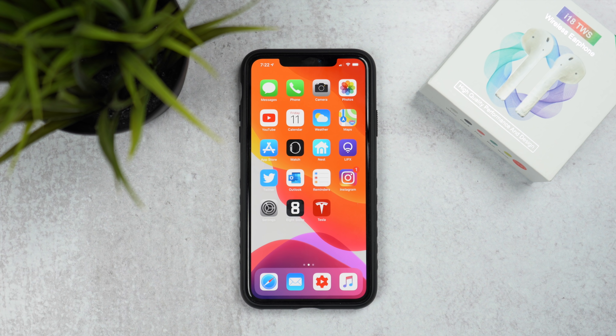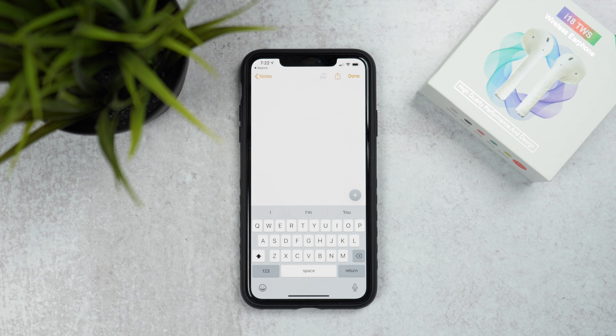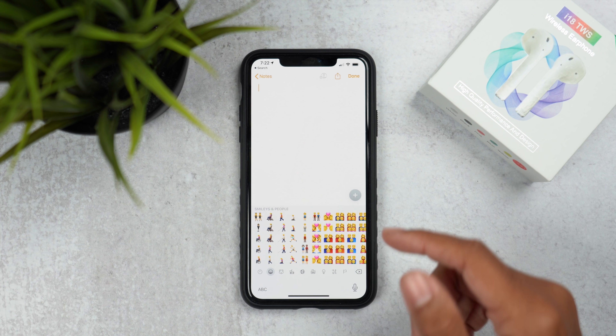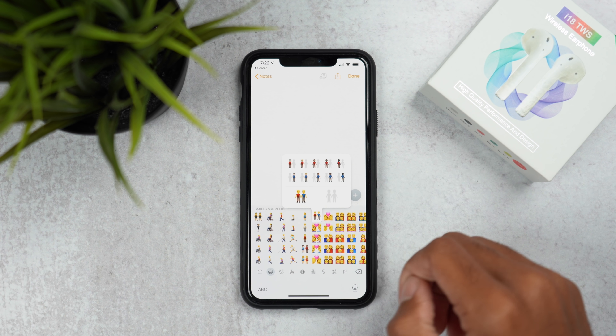A major new feature in this update is emojis. Before getting into them, the emoji button at the bottom of the keyboard has changed — the smile is a little more natural, not going to the edges of the face. A small change, but Apple did update that. When you press that button, you can see differences in the emoji panel, including new emojis we'll review in a moment.